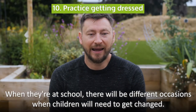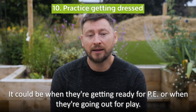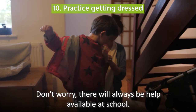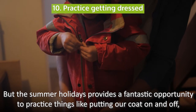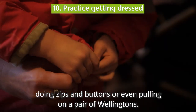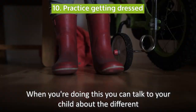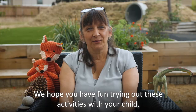When they're at school, there will be different occasions when children will need to get changed, that could be when they're getting ready for PE or when they're going out for play. Don't worry, there will always be help available at school, but the summer holidays provides a fantastic opportunity to practice things like putting our coat on and off, doing up zips and buttons or even pulling on a pair of Wellingtons. When you're doing this, you can talk to your child about the different types of clothing they might need depending on the weather.